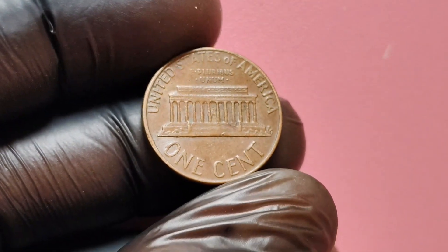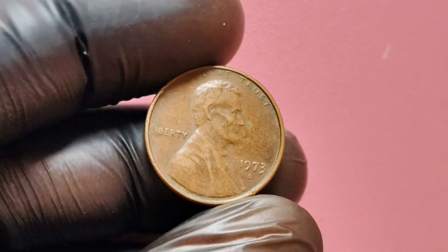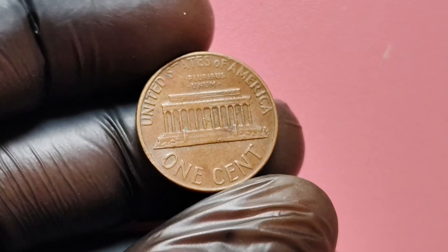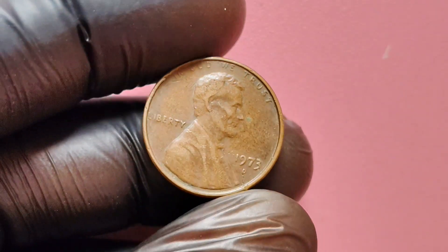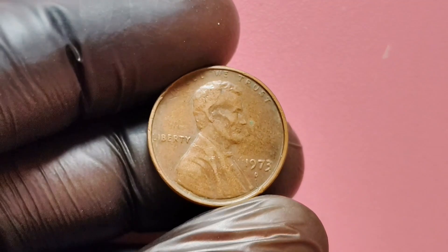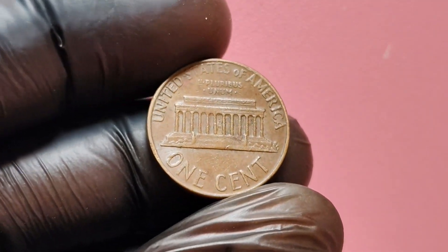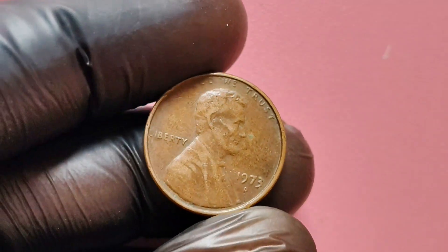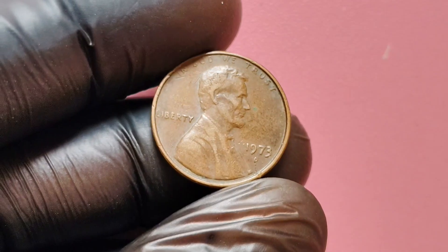So how can you determine the value of your 1973 D-Mint Mark Lincoln penny? There are a few key factors to consider. First, examine the condition of the coin — look for any signs of wear or damage, as these can significantly decrease the value. Next, check the rarity of the coin: is it a common find, or is it a rare gem that collectors are clamoring for? Finally, consider getting your coin appraised by a professional to get an accurate valuation. In conclusion, the 1973 D-Mint Mark Lincoln penny is a small but mighty coin that holds significant historical and monetary value. Keep your eyes peeled for these valuable coins — you could be the next lucky owner of a penny worth millions of dollars.